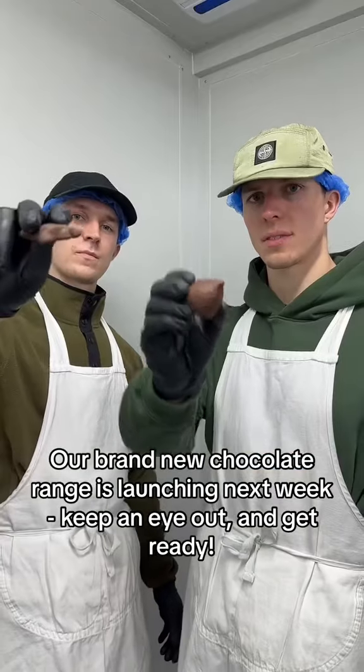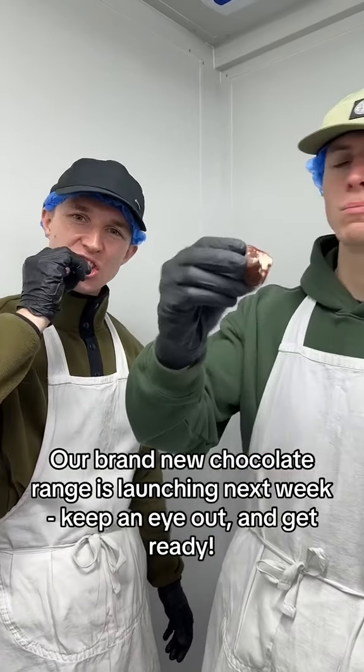Our brand new chocolate range is launching next week. Keep an eye out and get ready.